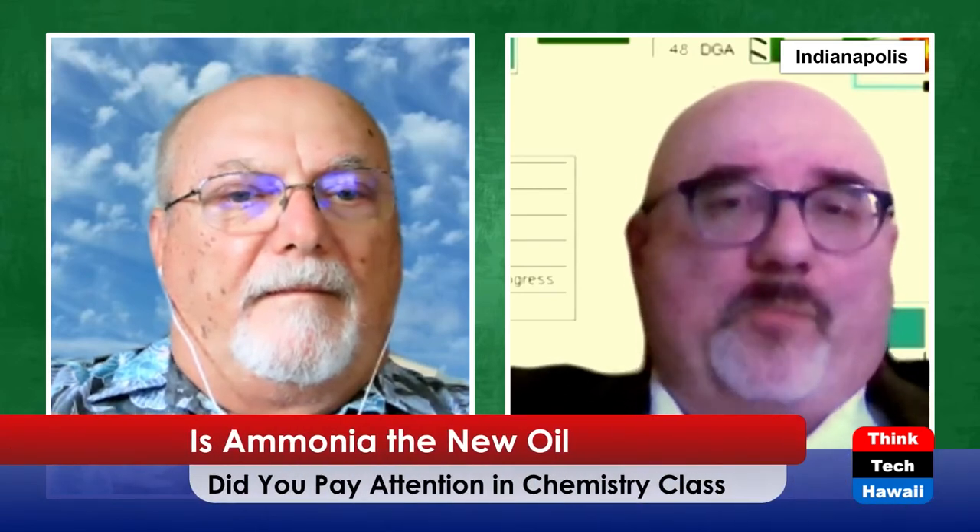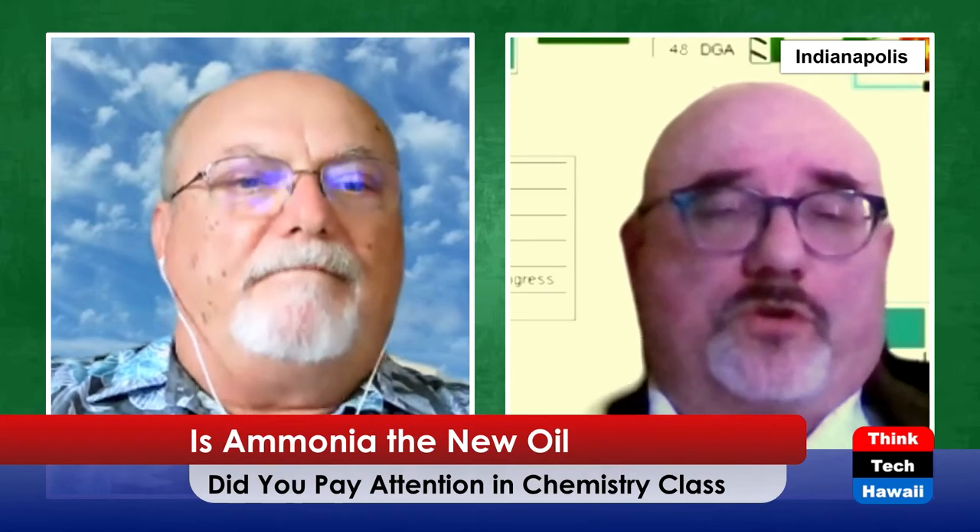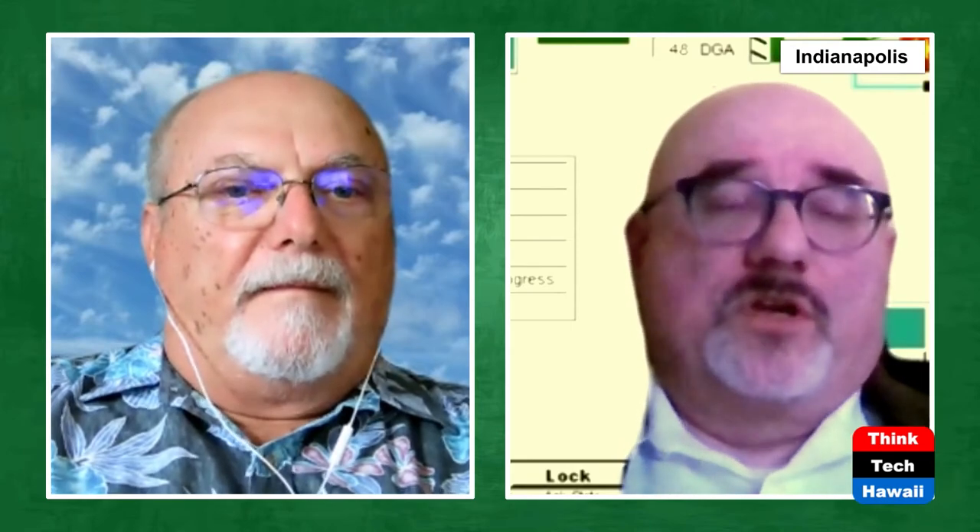Claude developed a process where he compressed hydrogen up to about 1,000 psi, then released the pressure — when gases expand they get cold — and using multiple stages he could get a quantity of the hydrogen cold enough to liquefy it at room pressure: minus 423 degrees Fahrenheit. The downside: starting with 100 liters of hydrogen, only about 10 liters would turn into liquid, so a lot of hydrogen had to be recycled.